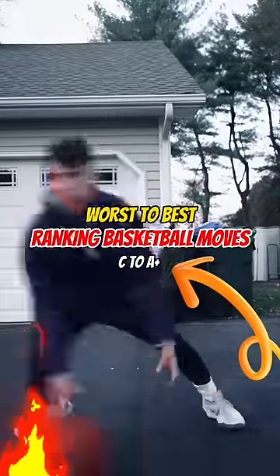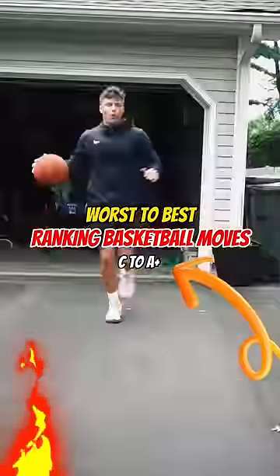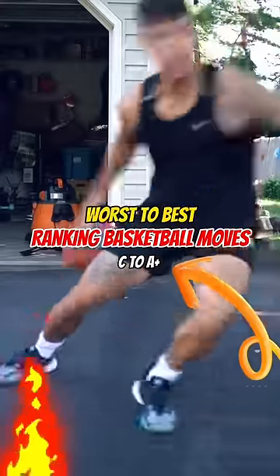I've spent the last year going over some of the best moves in basketball. This is part one on ranking the best basketball moves in the game. Let's get into it.